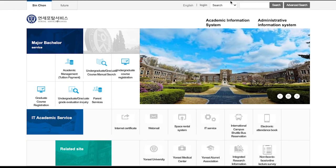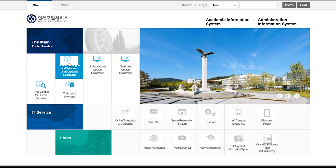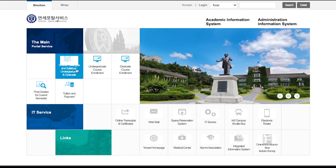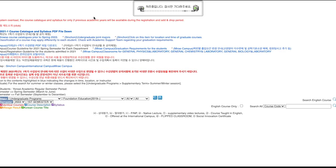This is the Yonsei portal — you can change the language to English. Over to one section, it's like a book with a magnifying glass icon. You click it and it says 'Course and Syllabus' for undergrad and graduate. You go ahead and click that, and you'll see a list. There aren't any classes on it yet, but you have to search it up. There's a description above and some keys that will help you.